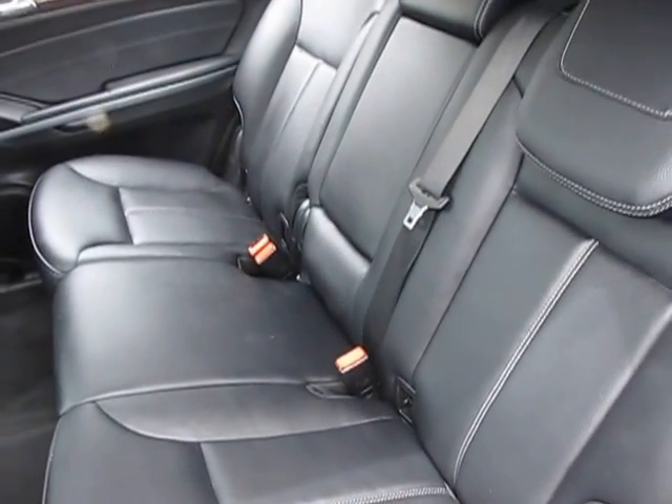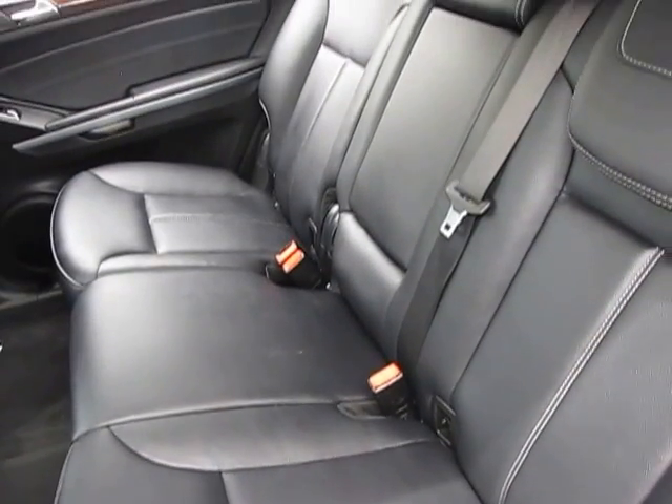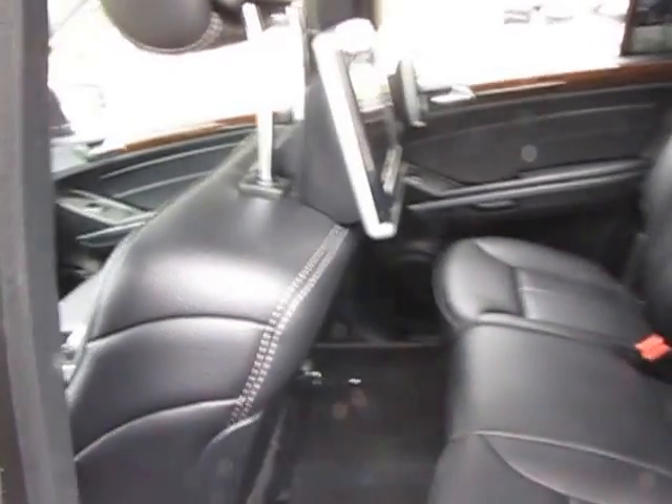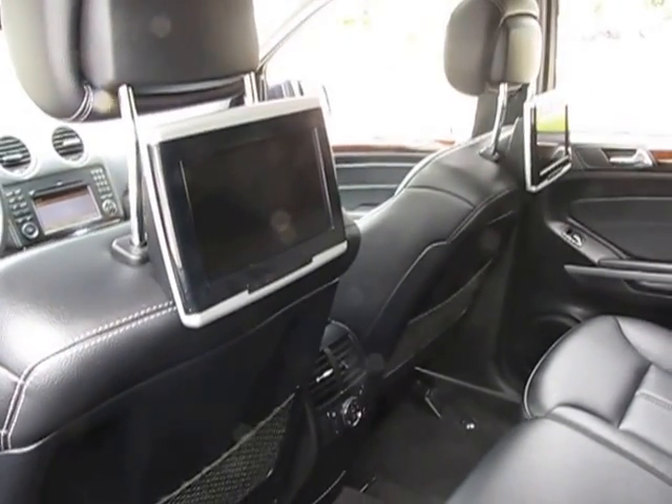Here we have the rear of the car. You can see these back seats look like they were virtually never even used at all. And you have your two rear seat entertainment units right on the back of the headrests.